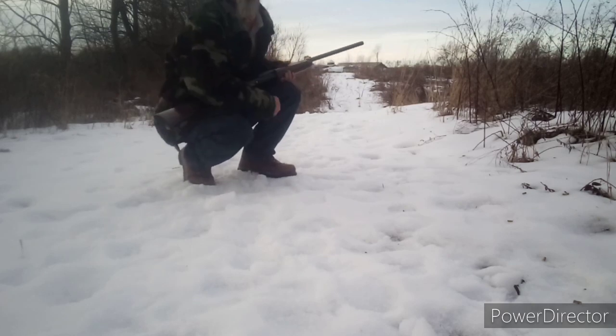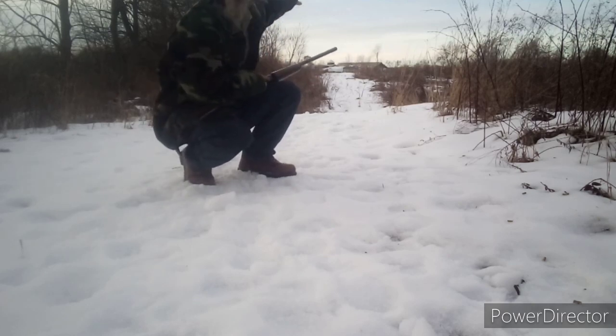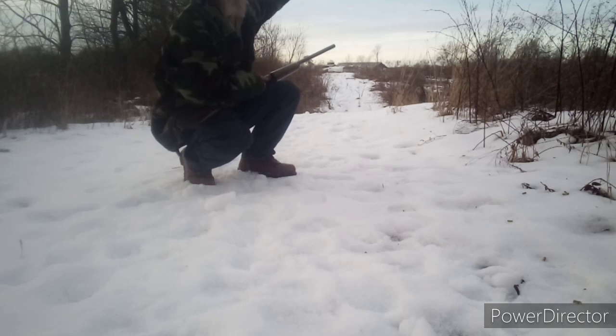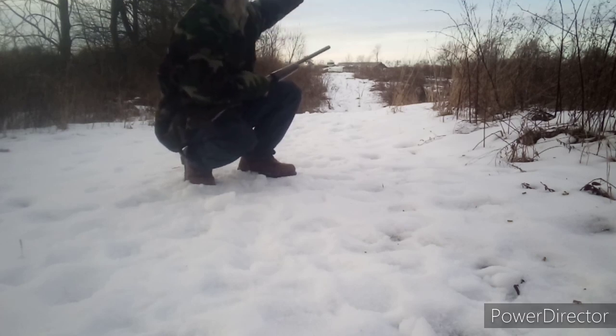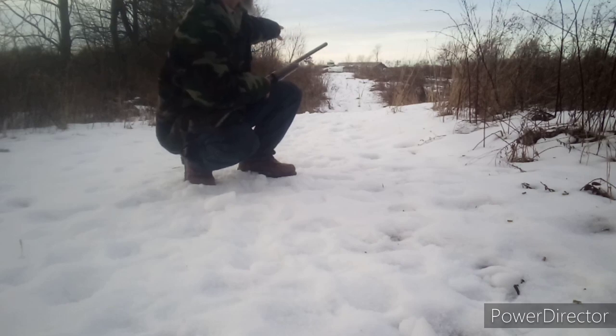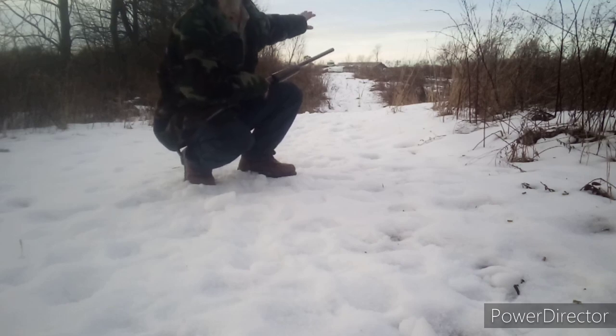I just wanted to let you guys know there's a farm out in the distance, about an eighth of a mile out there. We're shooting against a berm, a ridge line, so it is safe — even though you can see the farm in the background. We're shooting into the dirt and not at cows. There are cows out there, so be careful what your backstop is.